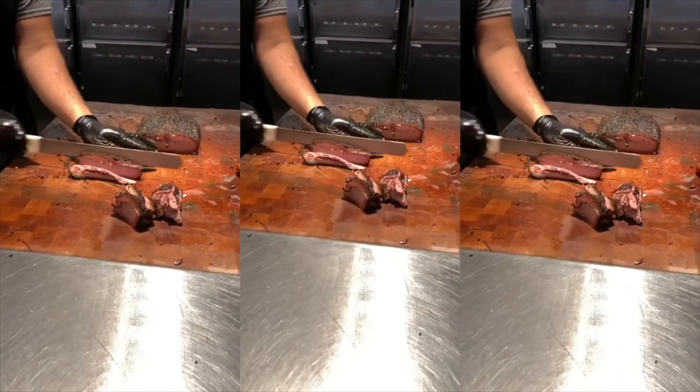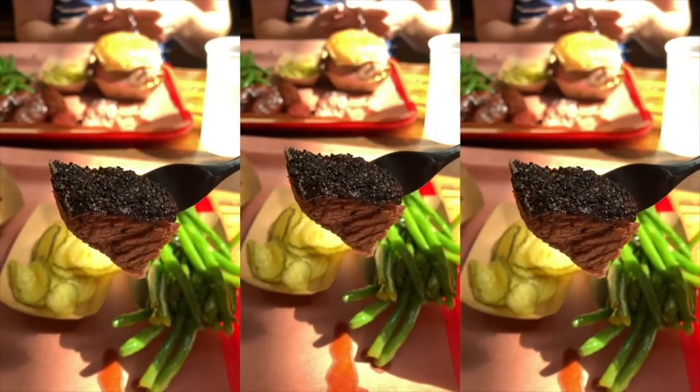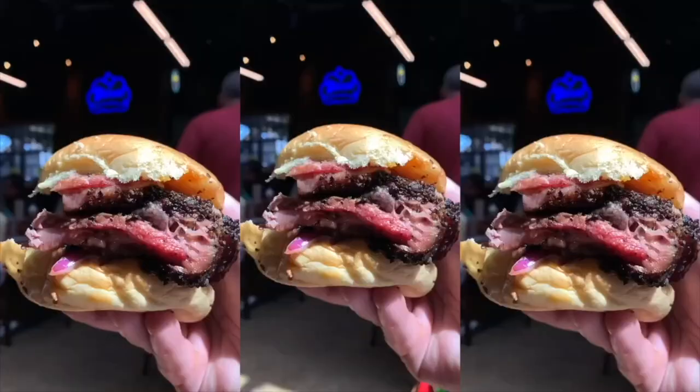We're still in Dallas — I had to go to Terry Black's Barbecue. I ordered their beef brisket sandwich, the Dallas Blonde, and some green beans on the side. Their brisket looked juicy so we had to put it to the test, and in my opinion this is the best beef brisket sandwich I've ever had — a little bit more juicy than Pecan Lodge. Check this place out.